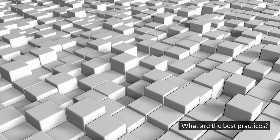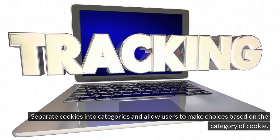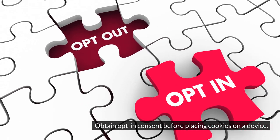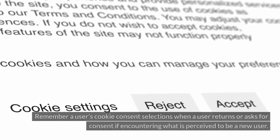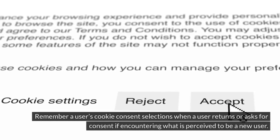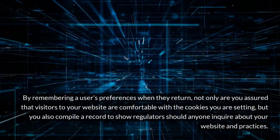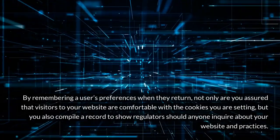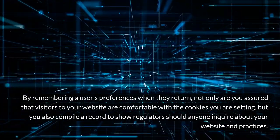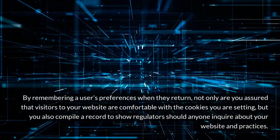What are the best practices? Separate cookies into categories and allow users to make choices based on the category of cookie. Obtain opt-in consent before placing cookies on a device. Remember a user's cookie consent selections when a user returns, or ask for consent if encountering what is perceived to be a new user. By remembering a user's preferences when they return, not only are you assured that visitors to your website are comfortable with the cookies you are setting, but you also compile a record to show regulators should anyone inquire about your website and practices.